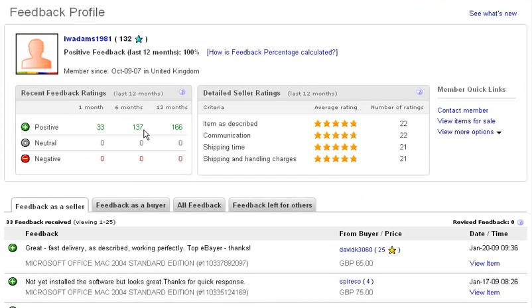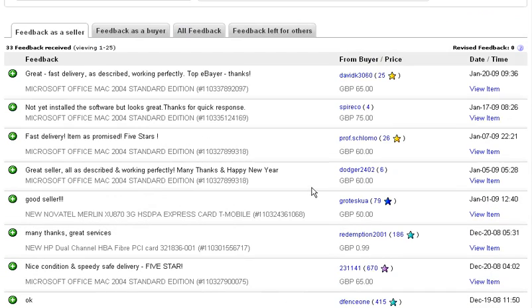We have 33 positive feedbacks in the last month. In the last six months, $137, and overall $166. Let's see what these people said.